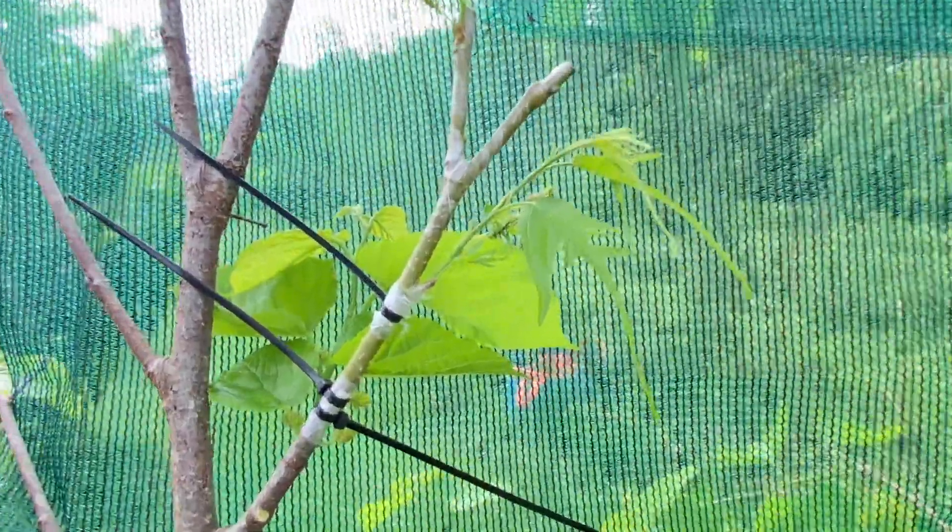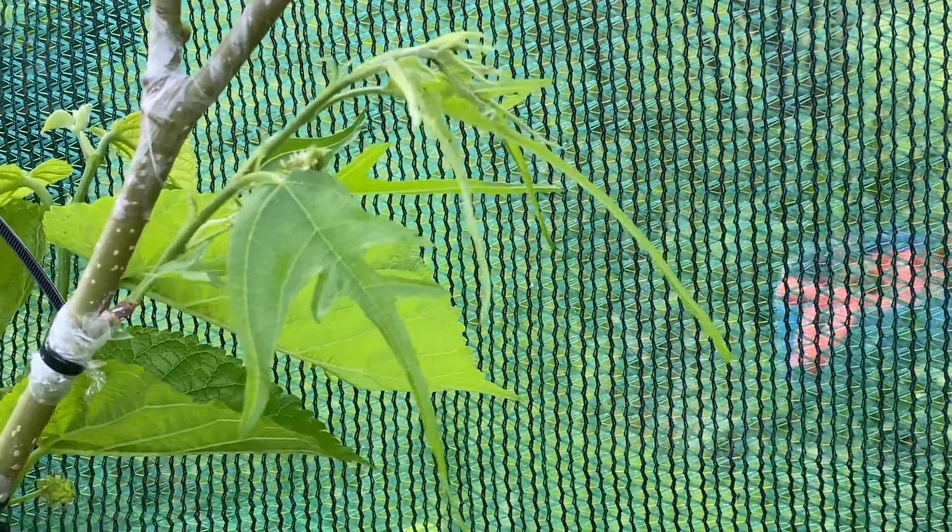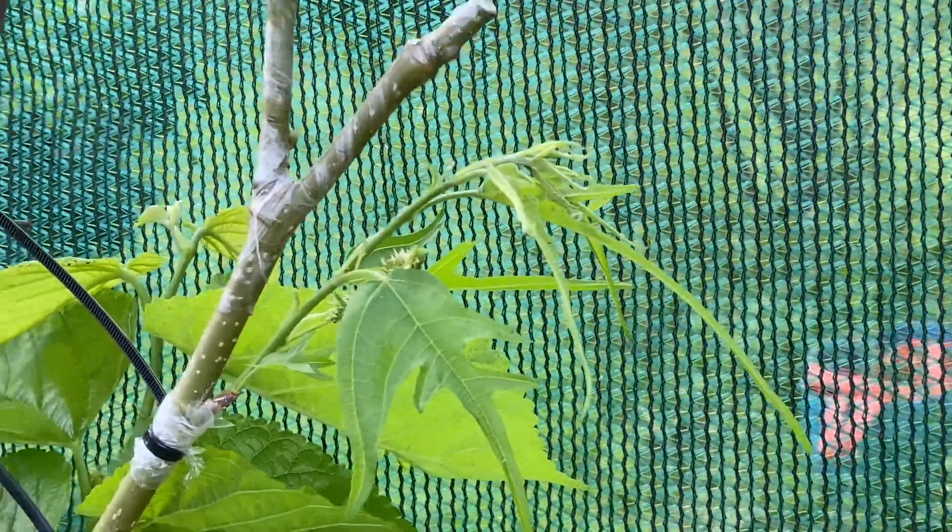Have a great day. Plant lots of fruit trees. Central Florida is in zone 9B and we get about 100 chill hours — and too many hurricanes. Thanks.